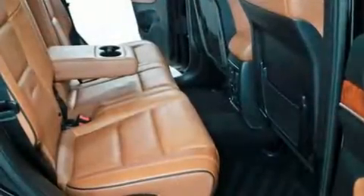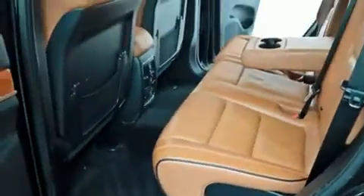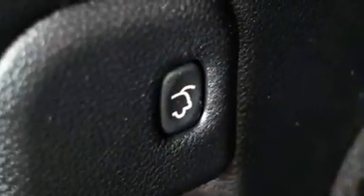Rear passengers enjoy seat heating functionality, keeping them warm during the winter months. Audio features include a CD player with MP3 capability, a 20-gigabyte hard drive, and 10 speakers providing excellent sound throughout the cabin.